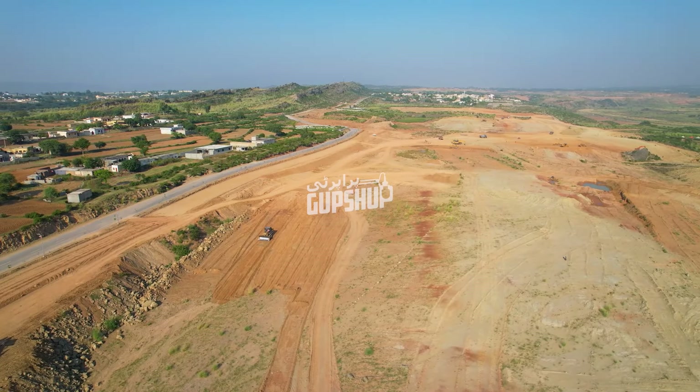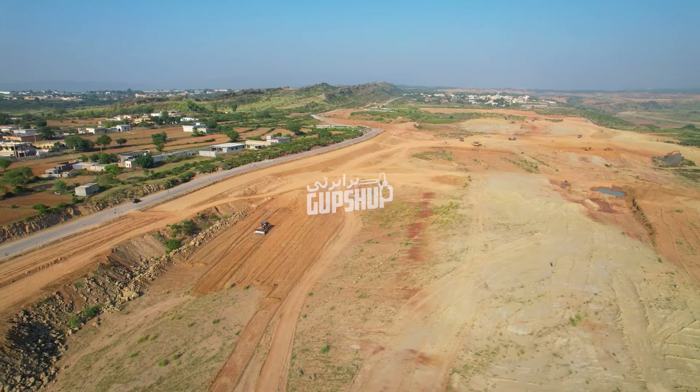So DHA Phase 6 Sector A, A aur B3 ke beech mein infrastructure uplift work jo hai wo chal raha hai. Connectivity DHA ne already achieve kar li thi, lekin us connectivity ko further consolidate kiya ja raha hai — further uplift wo kiya ja raha hai.